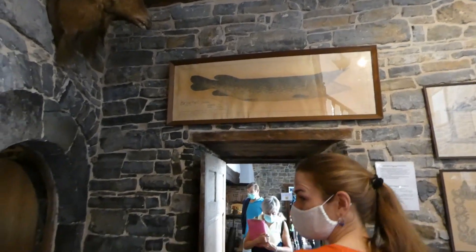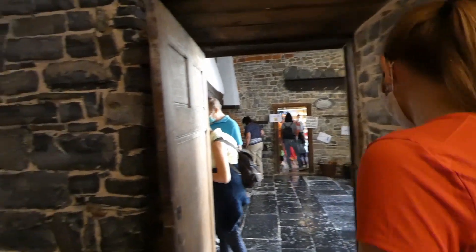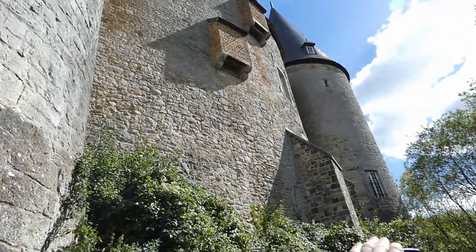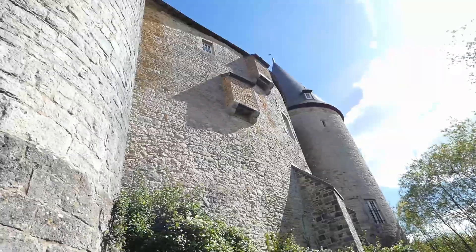So in summary, if you're in Dinant with your family and you want to spend a couple of hours having a bit of fun, go to this castle and do the treasure hunt. If not, you can always spend a short hour there, but don't expect too much.